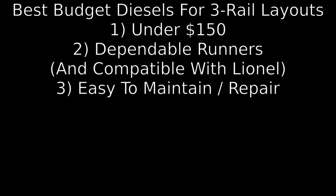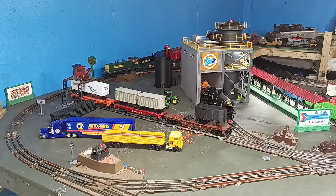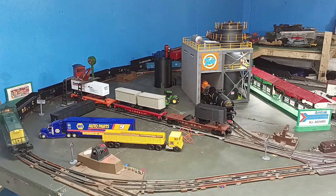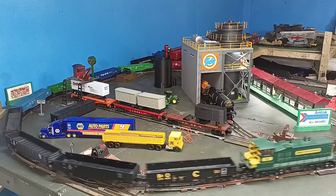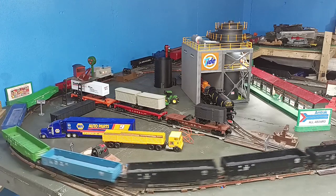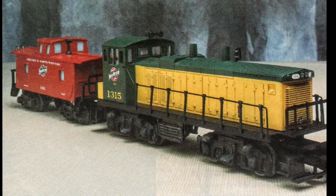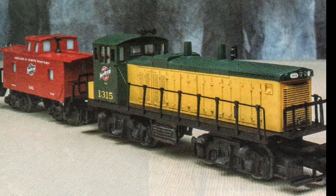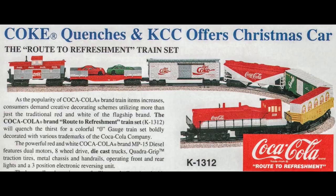And so, in no particular order, here we go. The first model in my list is the K-Line MP-15. This model was made from the mid-1980s through the early 2000s and came in a variety of versions. The models are scale-sized, they feature twin can motors, headlight, operating couplers at each end, and three-position reversing. Some versions are equipped with horns as well. The MP-15 came both in starter sets and as a separate sale item. Similar in appearance to the EMD SW1500 switcher, this model will look right at home on any layout that focuses on the 1960s up through today.